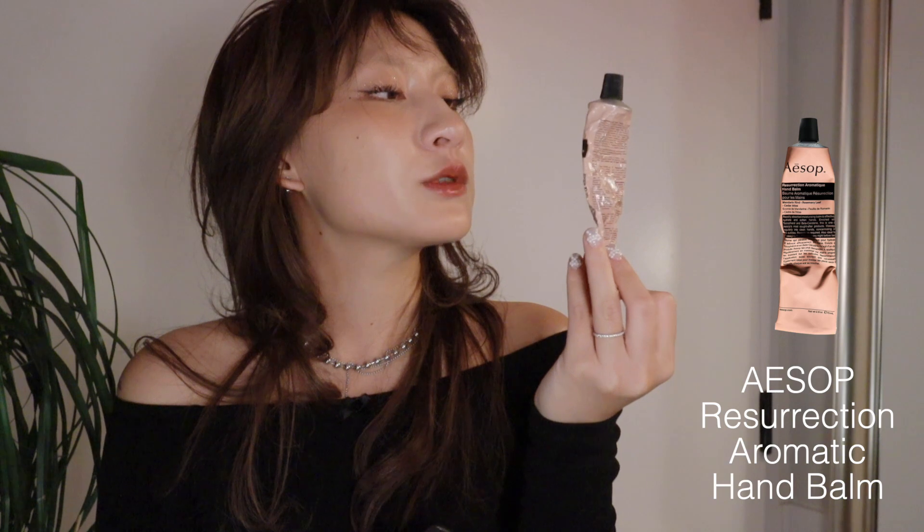Next I want to share my hand cream — it's a hand balm with mandarin rind, rosemary leaf, and cedar atlas. It's on the citrusy side, pretty fruity but less floral, and the cedar undertone adds an earthy note. It smells really good. It is on the stickier side, but for hand cream that's not an issue for me personally because I only apply it to the back of my hands. Highly recommend — it's also a great gift.